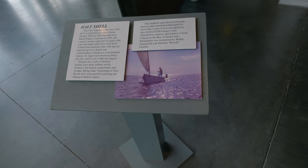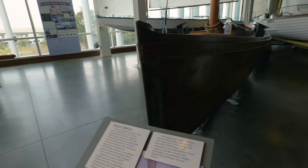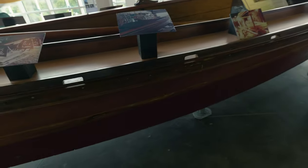This sailboat sank during Hurricane Katrina and remained submerged for more than a year. Wow — that's pretty interesting. So this thing here was underwater for more than a year because of Katrina.